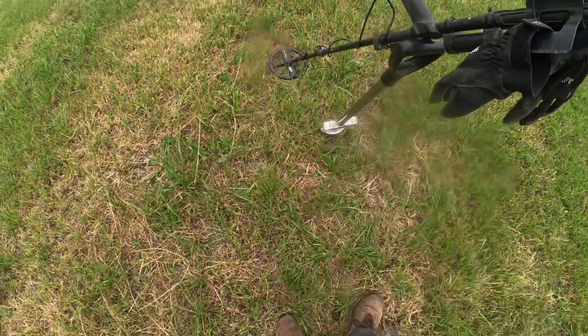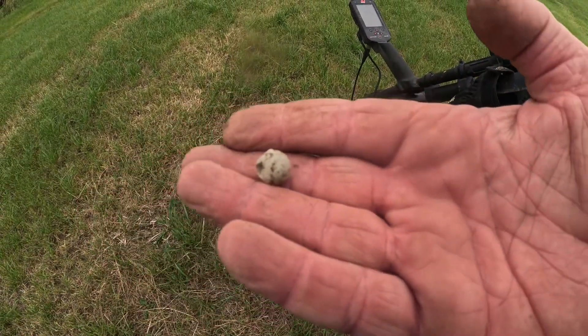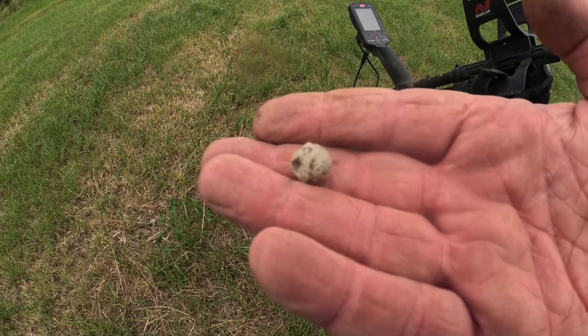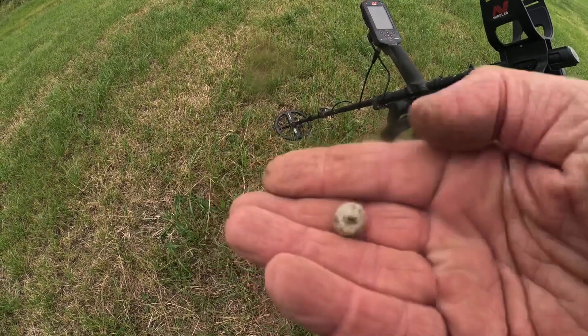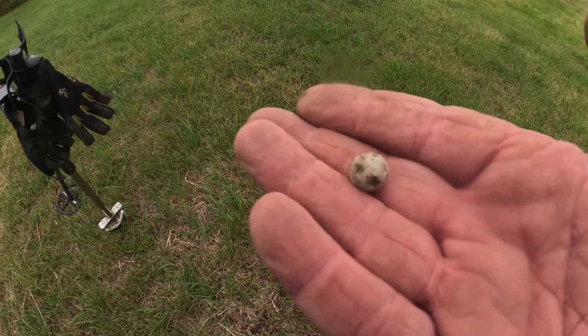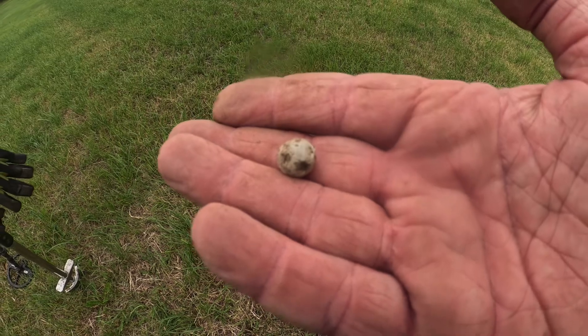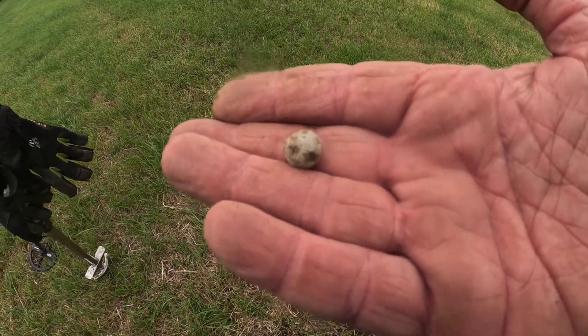Just come up with a pistol shot here, or it could be a musket ball, but I'm thinking pistol shot. About 10-15 minutes in, a bit of tin, about one four-holer. Onwards and upwards.